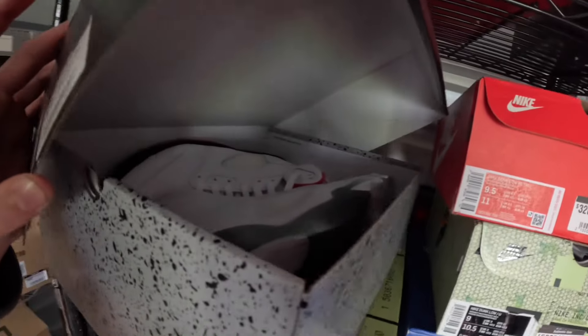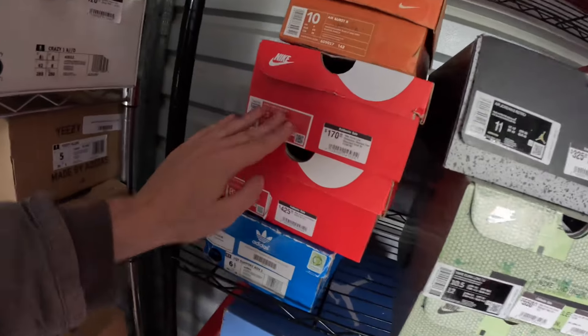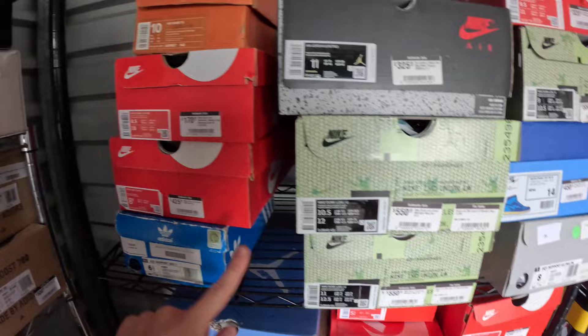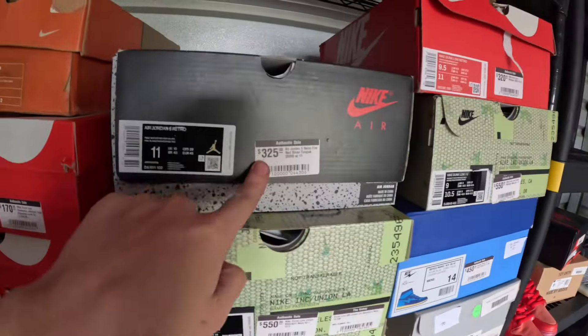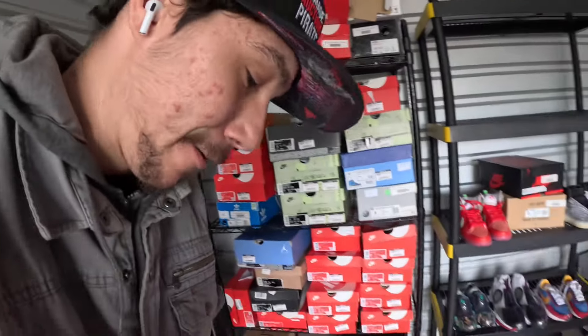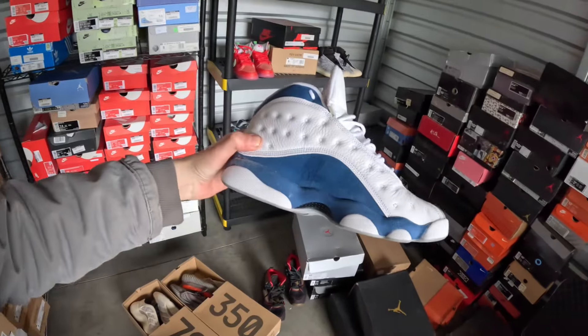There's a bunch of nice Jordans, things sealed in there — Air Burst, I like that color. You can just see price tags on the sides: $425, $550, $550, $325. That's crazy, guys. There's a lot of money just sitting here. I like something like this — a basic simple white and blue, white and red, just a nice simple colorway.